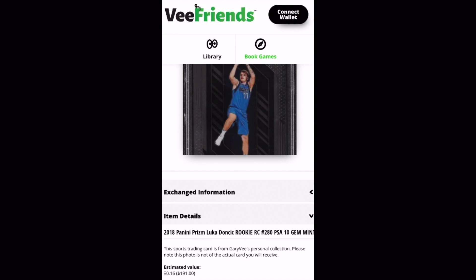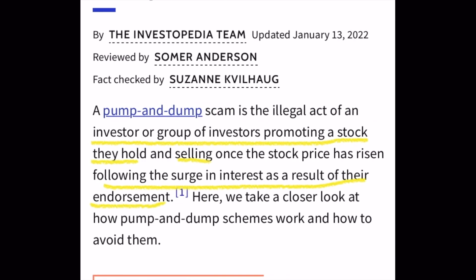So we have to ask ourselves: why were these cards that these guys were talking about immediately dropping in value after they discussed them? There's a concept we need to address — the pump and dump scheme. I'm not saying these guys were intentionally doing something illegal. But basically, a pump and dump is when an investor or group of investors promotes something they're holding, and then once the price surges, they immediately sell.